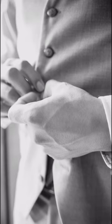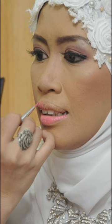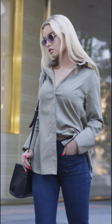Back then, when the clothing industry started, men simply dressed themselves, while wealthy women used to have maids to dress them. And since the majority of the human population is right-handed, to make things easy, the buttons were placed on the left.